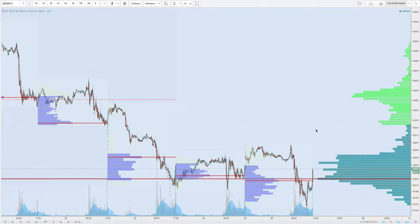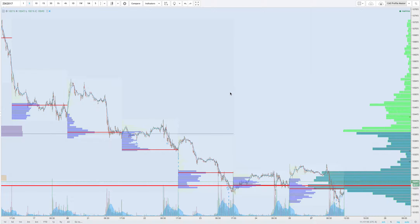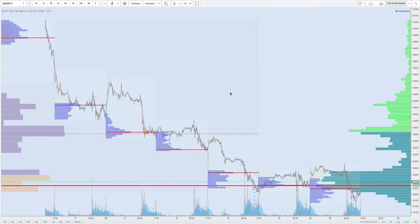Real quick on the beans today. We had a little move here, a little wiggle from 10.30 down to 10.16 and change. I said midday that this is probably a good buying opportunity, 10.20 and below.